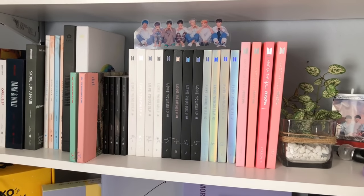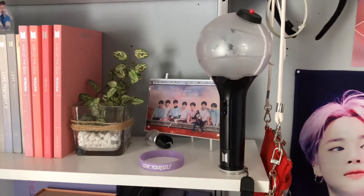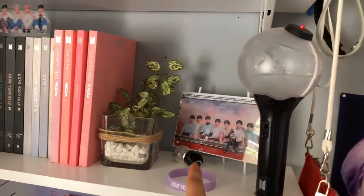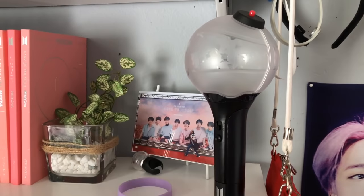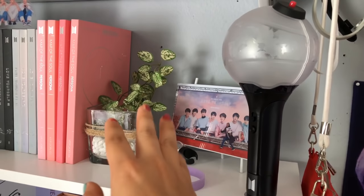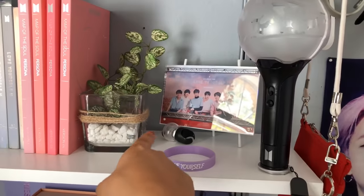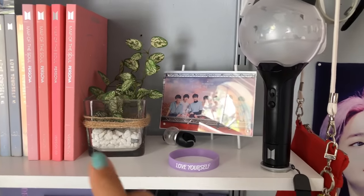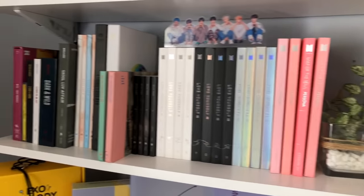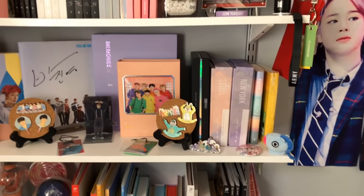I also have some of their other albums like the XOSC albums and the Kims album. Then I have my BTS albums — all of them Korean-wise, except for the special edition of School of Affair, but I'm pretty sure a lot of people don't have that. I have my ARMY Bomb version 3 and a little photo of me at the Citi Field concert.